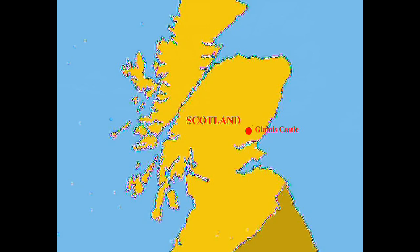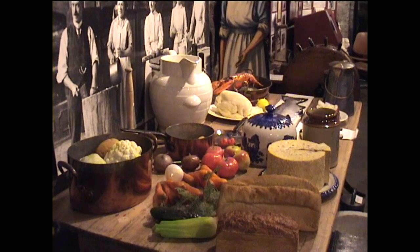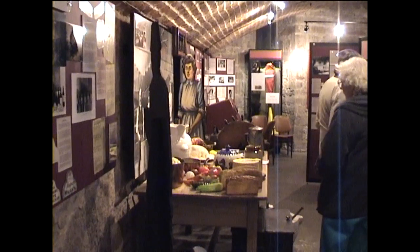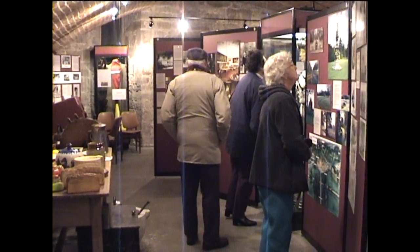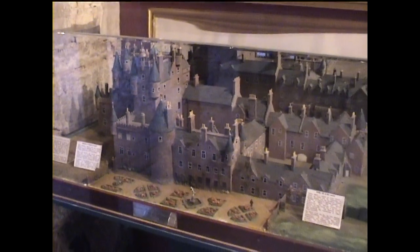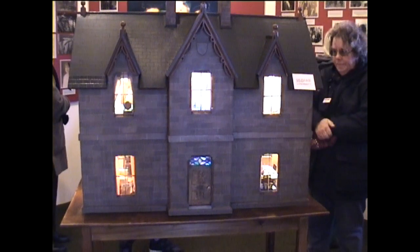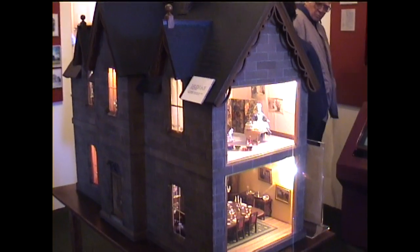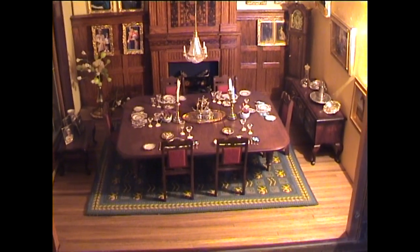On arrival at Glamis Castle, we were escorted into the Coach House, where many articles and photographs relating to bygone days accumulated over several centuries were on display. A beautifully made model of the castle itself came in for a good deal of scrutiny from our tour group. The doll's house, complete with furnishings, which belonged to the Queen Mother, captured our attention. Glamis Castle was the home of Lady Elizabeth Bowes-Lyon during her early childhood.